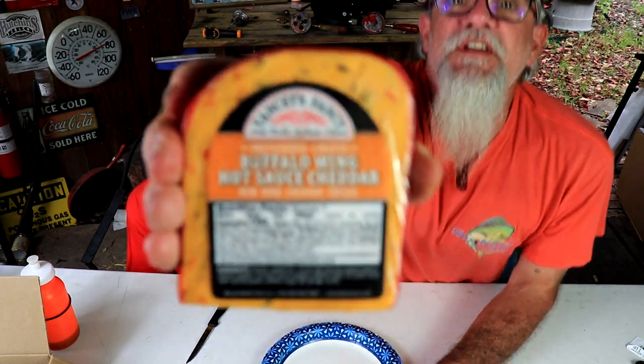This video is a review of Yancey's Fancy New York's Artesian Cheese, Buffalo Wing Hot Sauce Cheddar, New York Cheddar Cheese.